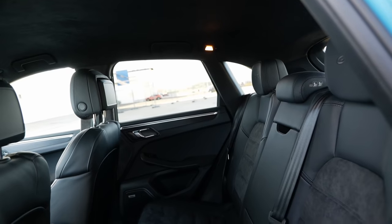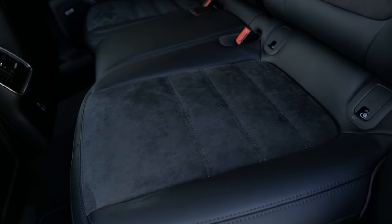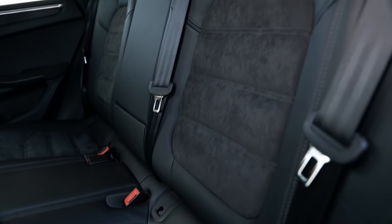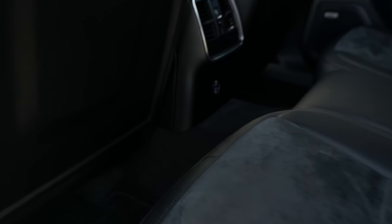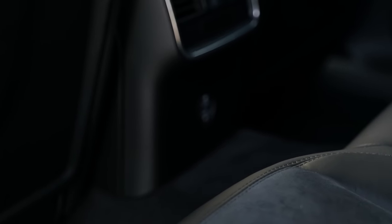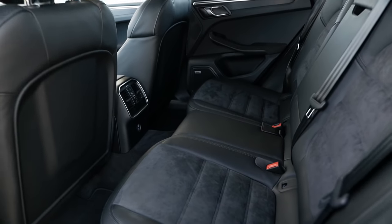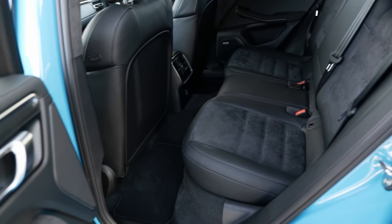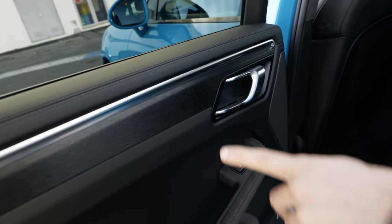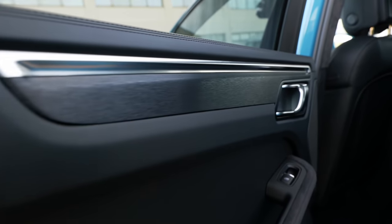The GTS model also comes with the Alcantara inserts in the rear seats, so the rear compartment looks quite sporty. With the facelift, you also get new USB-C supplies in the middle console. At the rear door, you can see you have the brushed aluminum effect again — everything is wrapped tightly — and more microfiber at the inside of the doors.